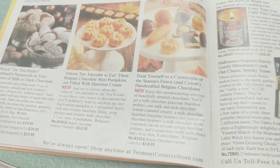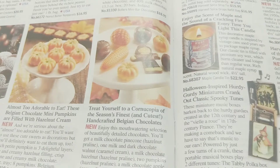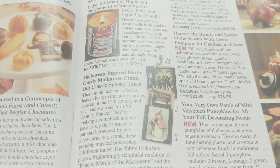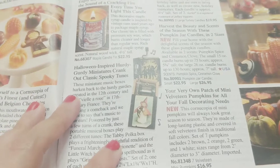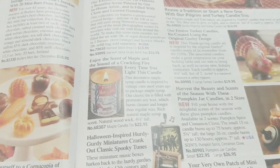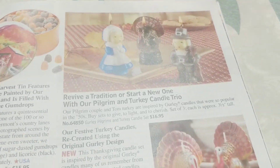Belgian chocolate hazelnut pumpkins — oh my goodness! How cute would those be for like a Thanksgiving little candy dish? There's a Halloween-inspired venture crank — oh my god, that's so cute. And enjoy the scent of maple — wow, never seen that before, that is so cute.